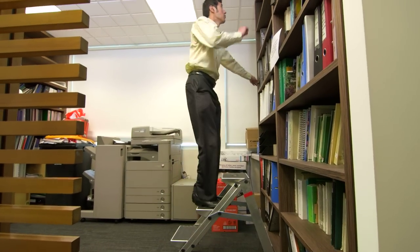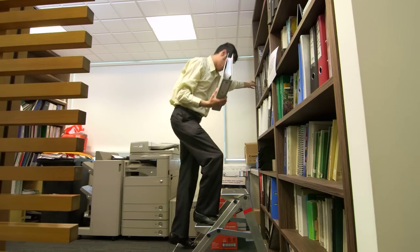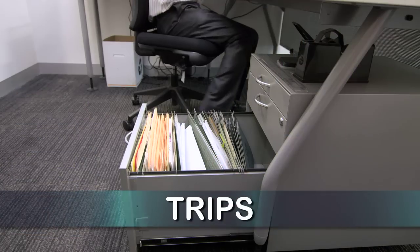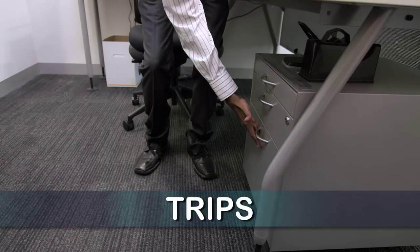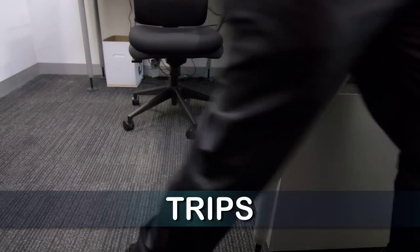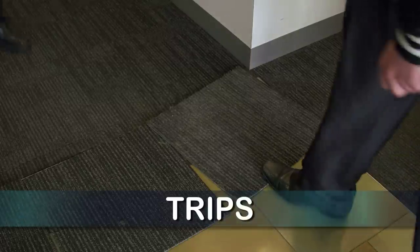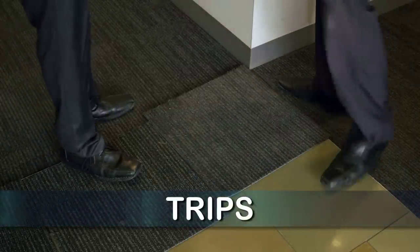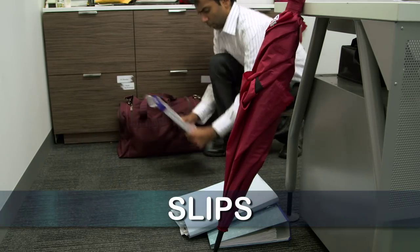Falls are a major cause of injuries in the office. An ordinary office can contain many common fall hazards. These include tripping hazards presented by various obstacles, open drawers, cords, wires and cables, worn or damaged floor surfaces, and incorrectly stored objects are all examples of common trip hazards.